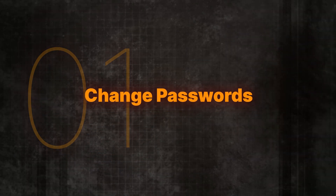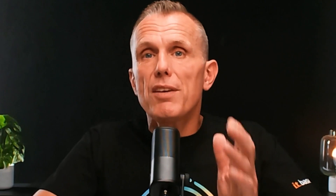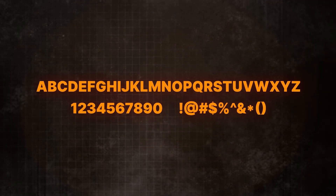Number one: change passwords. Start by changing the password for your email account. Think of your password as a gatekeeper — it needs to be strong and unique. Use a combination of letters, numbers, and symbols that can't easily be guessed. If you use the same password elsewhere, change those too. This prevents someone with one password from accessing all of your accounts.